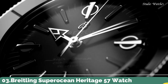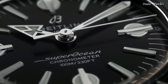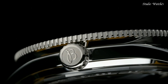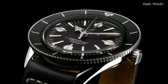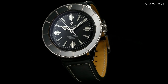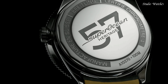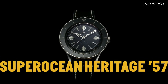Number 3: Breitling Superocean Heritage 57 Watch. Silver-tone stainless steel case with a black calfskin leather strap. Bi-directional rotating stainless steel bezel with a black ceramic ring. Dial type: analog. Automatic movement. Scratch-resistant sapphire crystal. Case size: 42 millimeters. Case thickness: 9.9 millimeters. Water-resistant at 100 meters, 330 feet. Functions: hour, minute, second. Luxury watch style, Swiss-made.